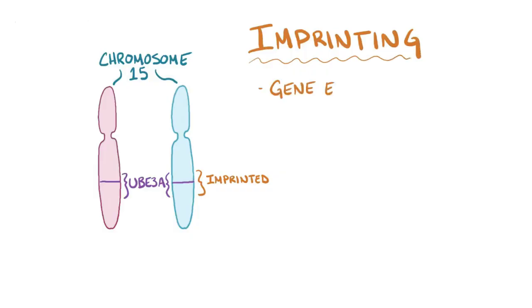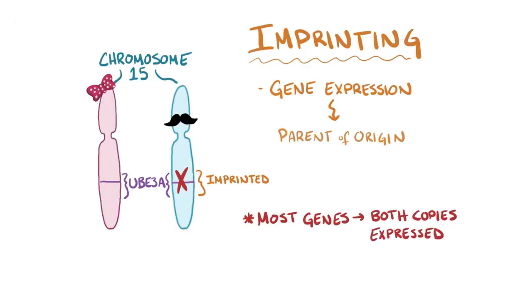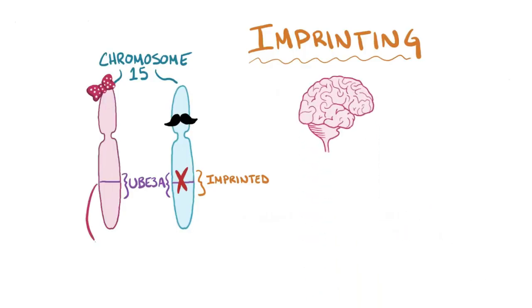Imprinting refers to gene expression that's dependent on the parent of origin of a gene. This means that either the maternally-derived or paternally-derived copy of the gene is silenced. This differs from most genes in the genome, where both the maternal and paternal copies are expressed. Normally in the brain, only the maternally-derived copy of UBE3A is expressed, while the paternal copy is silenced.